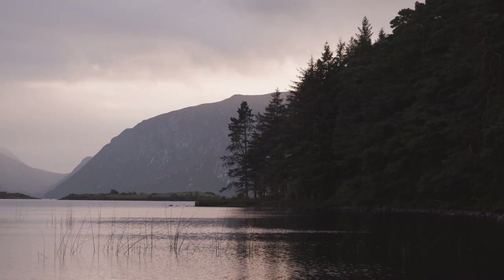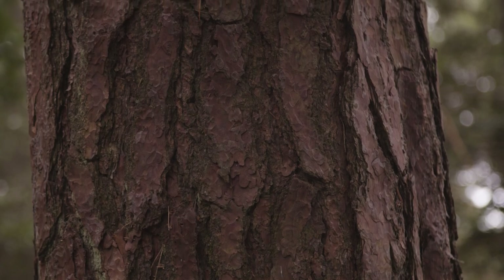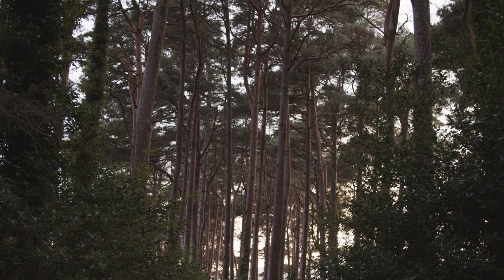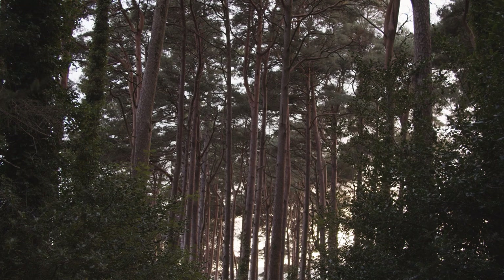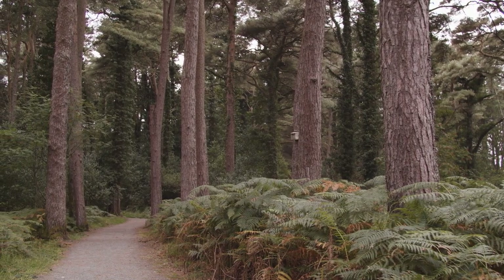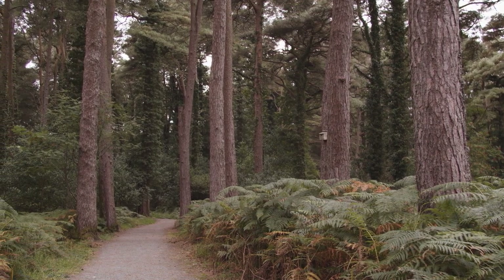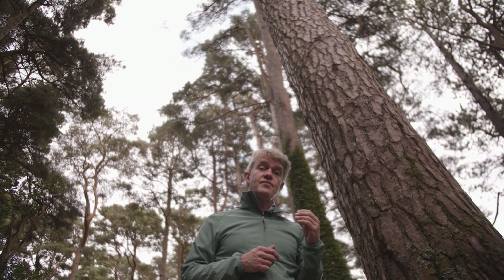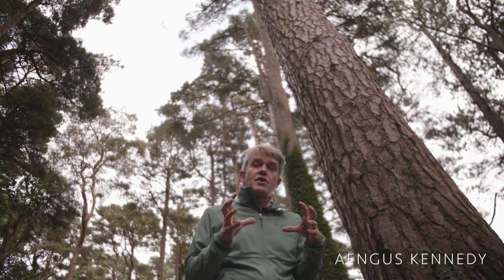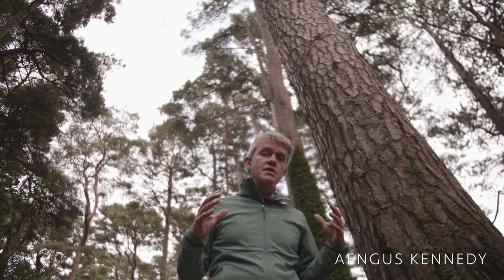Scots pine is an Irish native tree that was at one stage quite dominant over the tops of the mountains and in the rougher parts of the west and the north of Ireland. They can grow in unreasonably poor soil as long as there's good drainage, and if you dig away into the blanket bogs all along the west coast of Ireland, quite often what you will find preserved in those bogs is root systems of sometimes enormous Scots pine trees.